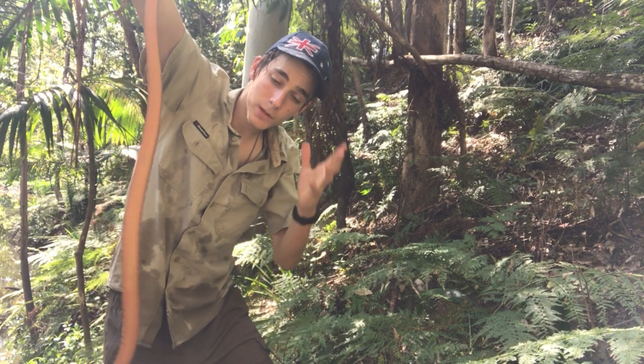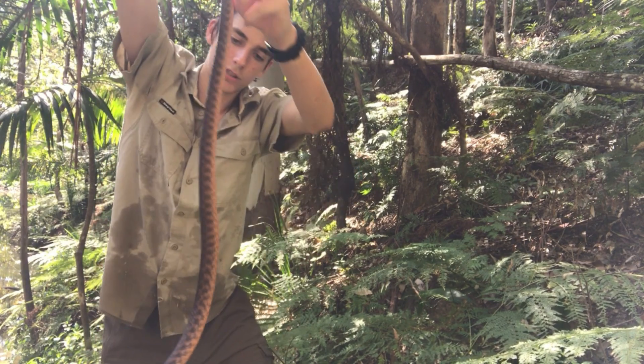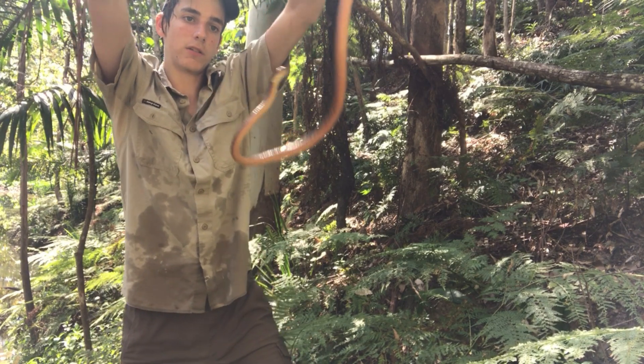But these guys are actually harmless. They are venomous, but they're not considered dangerous, and they will bite you. You can kind of see here, he's pretty feisty right now.